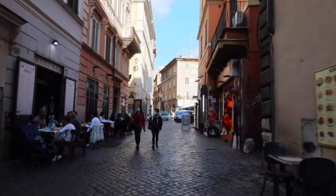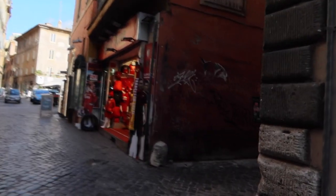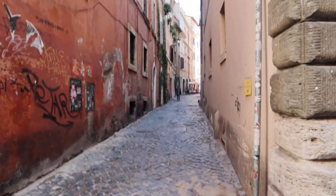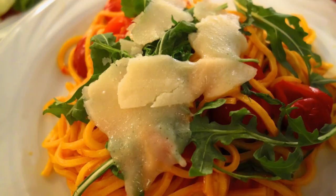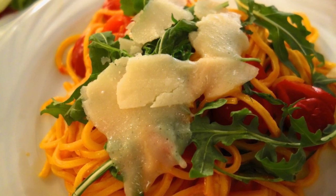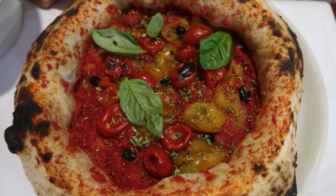As we continue to walk, there are lots more places to eat. One of my favorites is just down this street to the right — it's called Piccolo Arancho. You can see the tables down there. If you're looking for quality Roman food, that would be one of my first suggestions. There's also Piccolo Buco, which means 'a little hole,' and it is known for pizza.